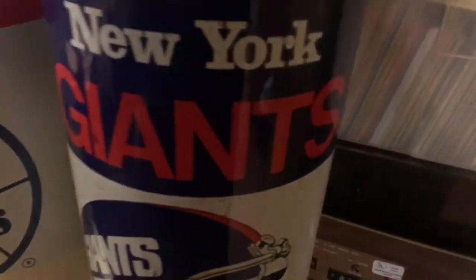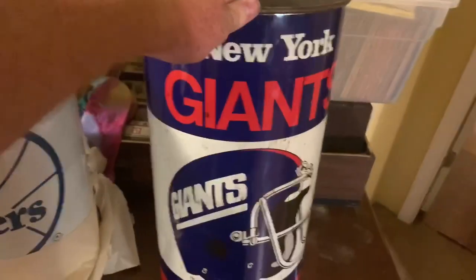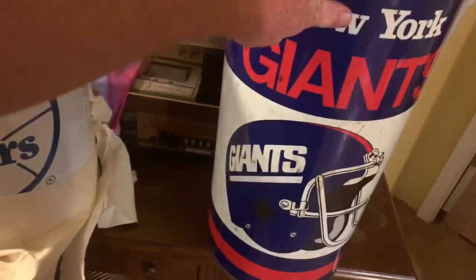We're getting into some of the cooler items. These are some old school vintage trash cans - New York Giants, and I really love this one: 76ers. We also found these little mini bats that were in there. Not really sure what these are made for, but they have a hole in the end. Did a little research - they look like they may be dowels, maybe for a table or something.